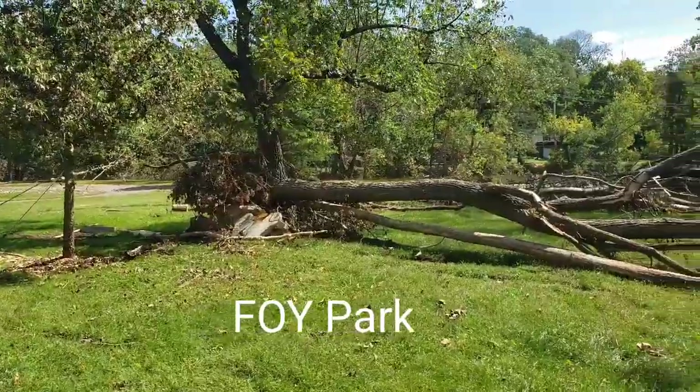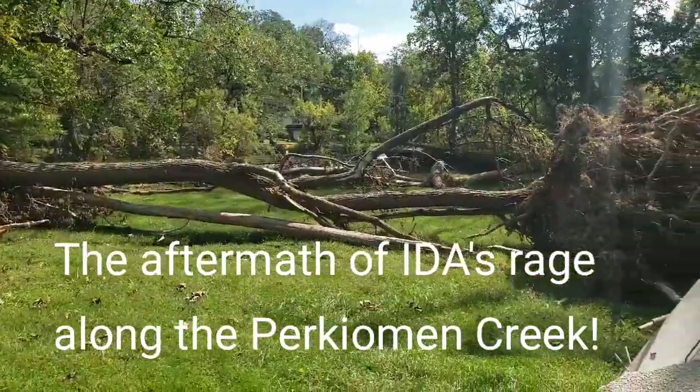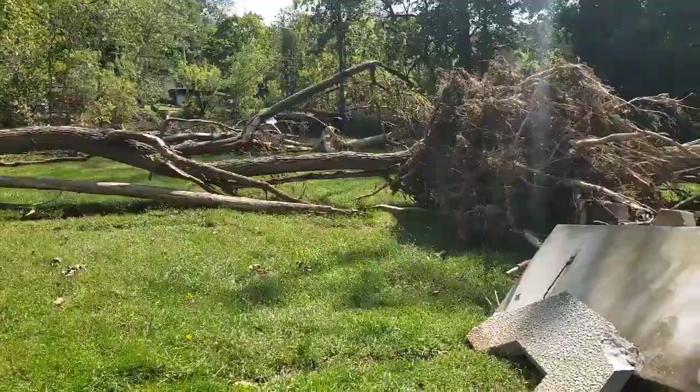This is Foy Park, Schwanksville, Pennsylvania. It suffered extensive damage from Hurricane Ida.